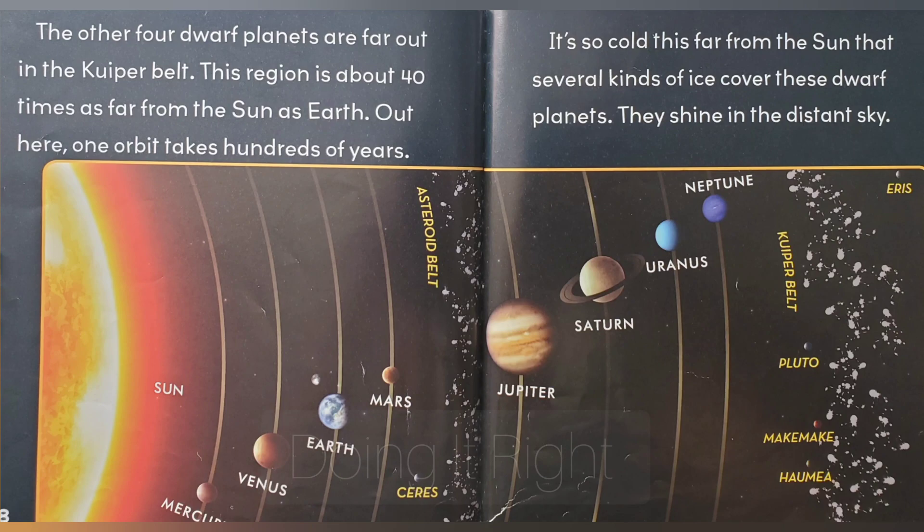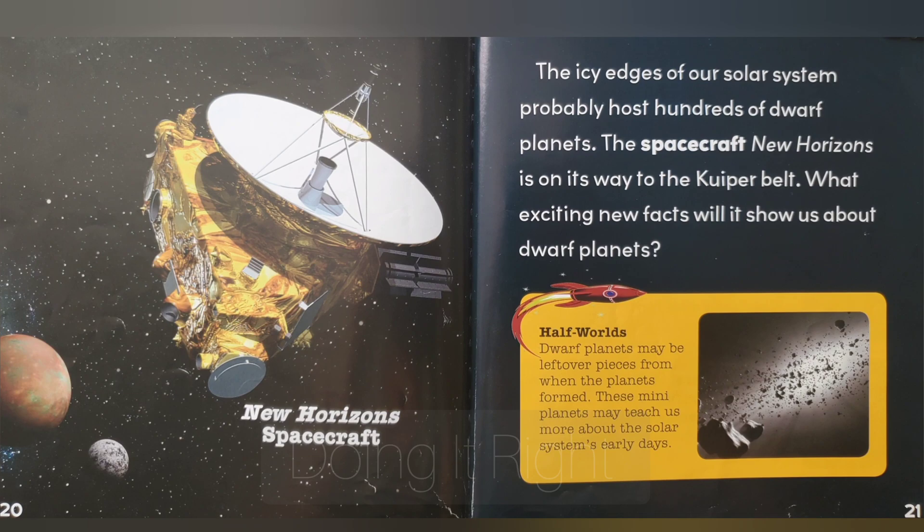The other four dwarf planets are far out in the Kuiper belt. This region is about 40 times as far from the sun as Earth. Out here, one orbit takes a hundred years. It is so cold this far from the sun that several kinds of ice cover these dwarf planets. They shine in the distant sky. The icy edges of our solar system probably host hundreds of dwarf planets. The spacecraft New Horizons is on its way to the Kuiper belt. What exciting new facts will it show us about dwarf planets?